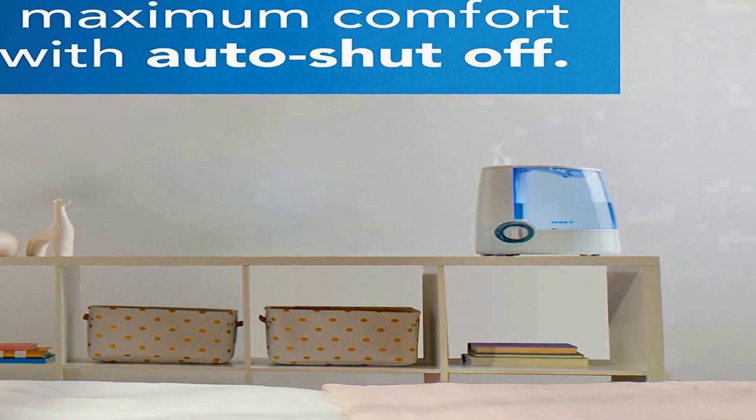A warm mist humidifier is great for babies, young children, and adults, and fits perfectly into any room. Use it when the air is dry, in allergy season, when sick, or just to maintain optimal indoor humidity levels. Vicks has a century of powerful relief — their line of humidifiers, steam inhalers, and vaporizers help you breathe better wherever you are.